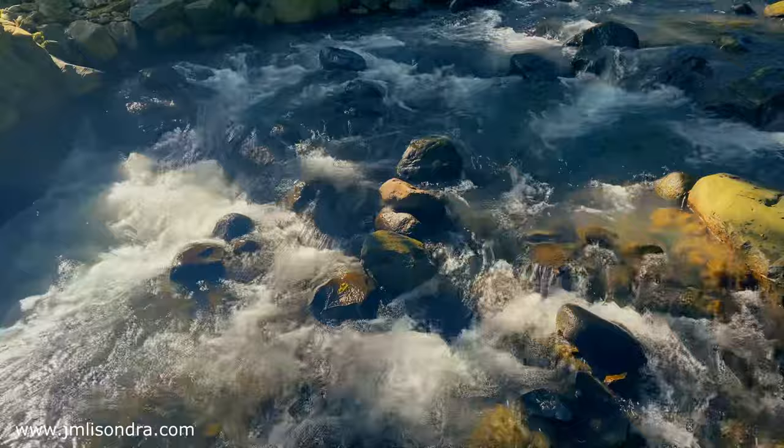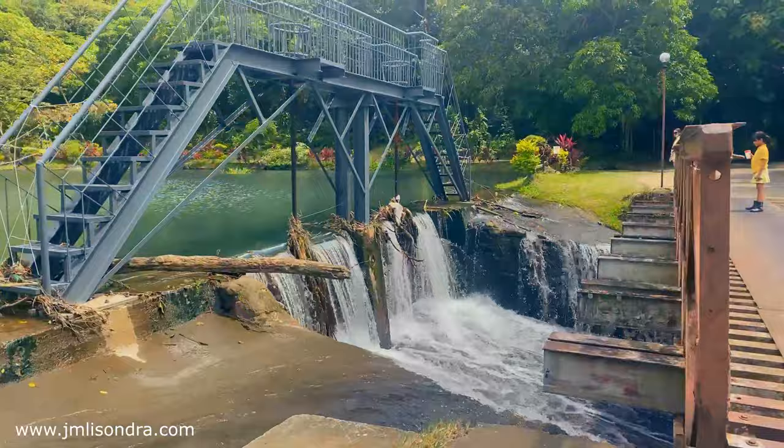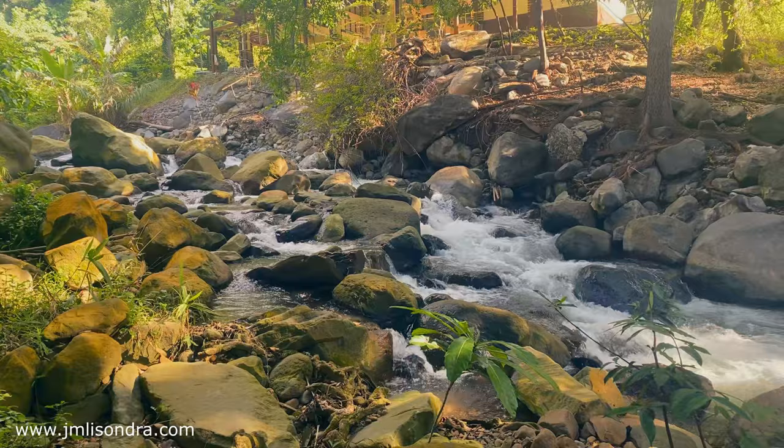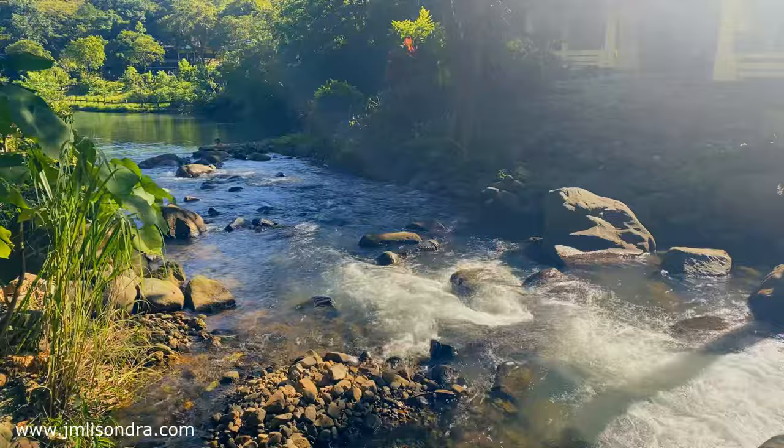As we ventured deeper, we stumbled upon this serene riverside oasis. The crystal clear water dances over smooth rocks, creating a mesmerizing melody. It's a perfect spot to take a moment of stillness, to reflect and recharge to the symphony of nature. The rivers are one of my favorite subjects in painting — I love the white foam hitting those rocks, creating a good and relaxing sound.